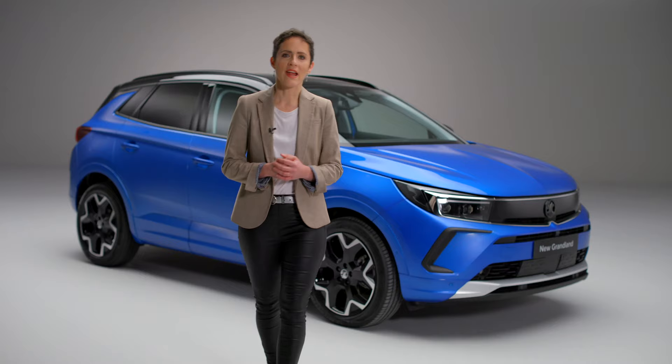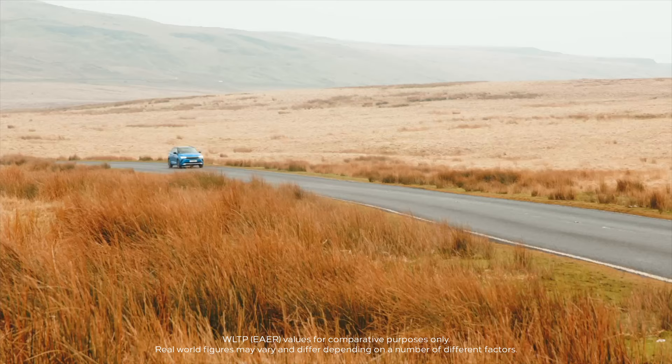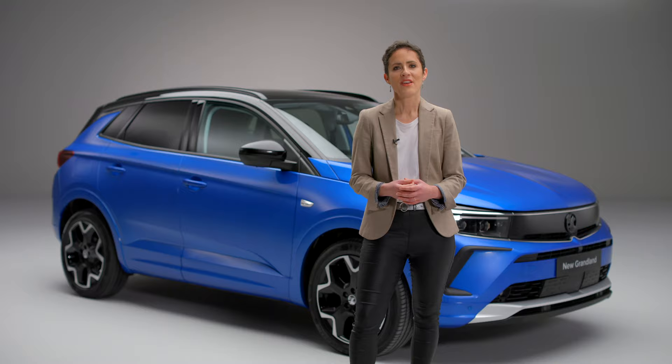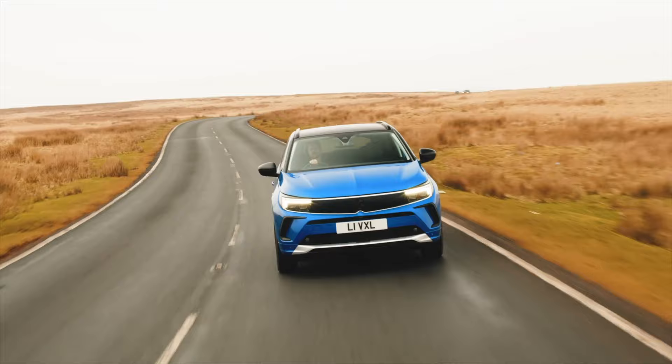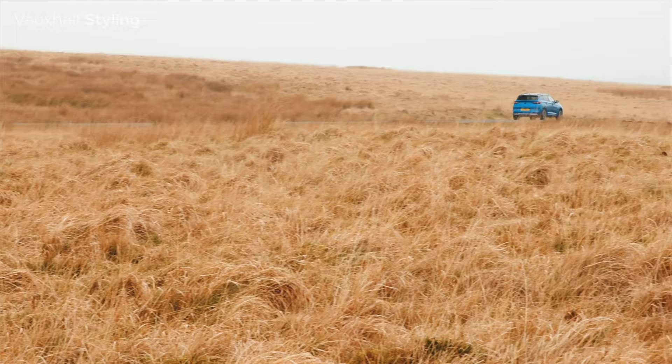Launching as a plug-in hybrid, the new Grandland offers a pure electric range of 39 miles whilst offering the long-range flexibility of a petrol or diesel car. It enables drivers to go electric but without compromising their driving experience. For those not yet ready to make the switch to electric, the new Grandland range offers a choice of petrol and diesel engines. So whatever your motoring needs, the new Grandland has got you covered.